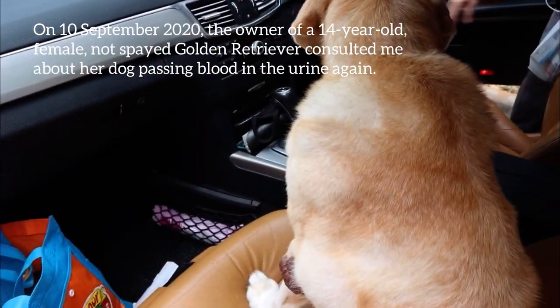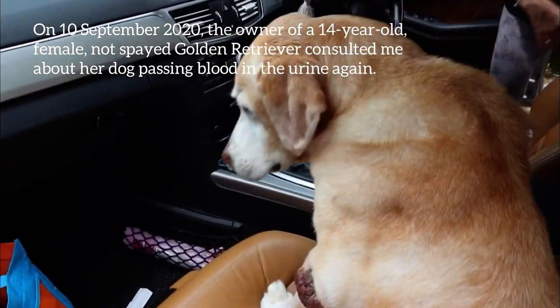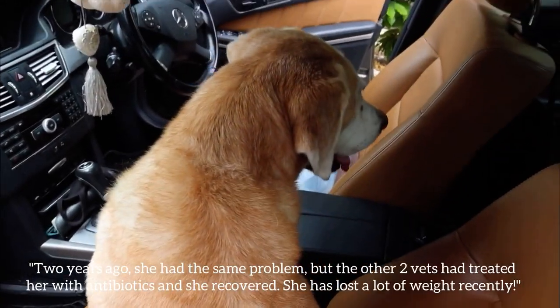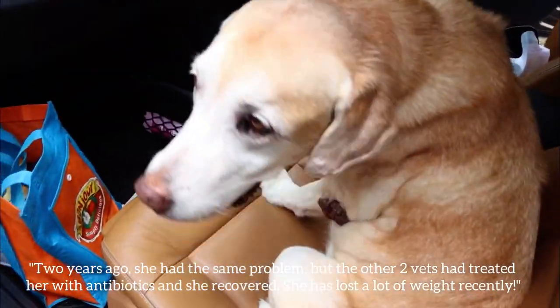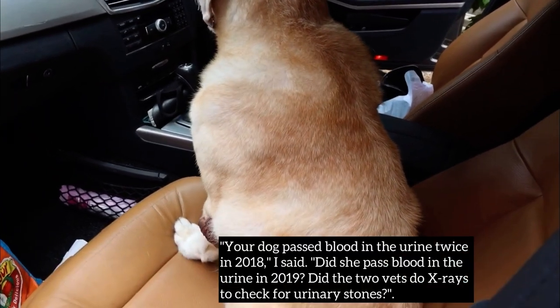On the 10th of September 2020, the owner of a 14-year-old female not-spayed Golden Retriever consulted me about her dog passing blood in the urine again. Two years ago, she had the same problem, but the other two vets had treated her with antibiotics and she recovered. She has lost a lot of weight recently.